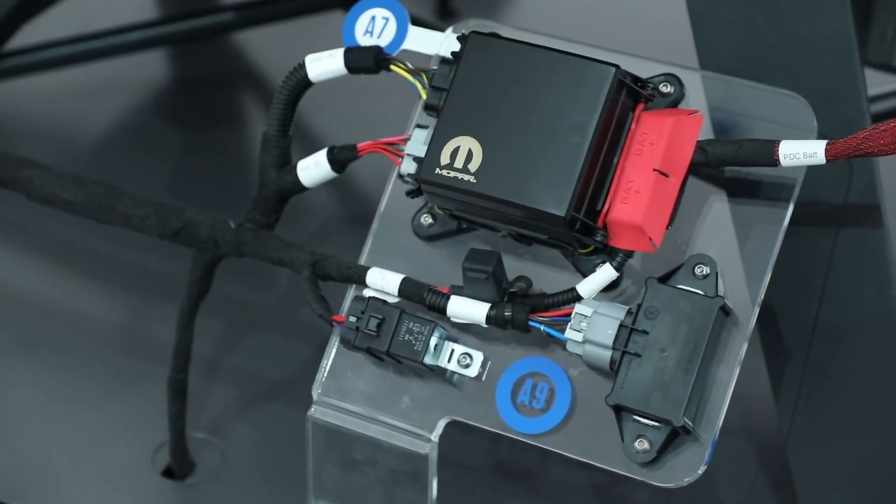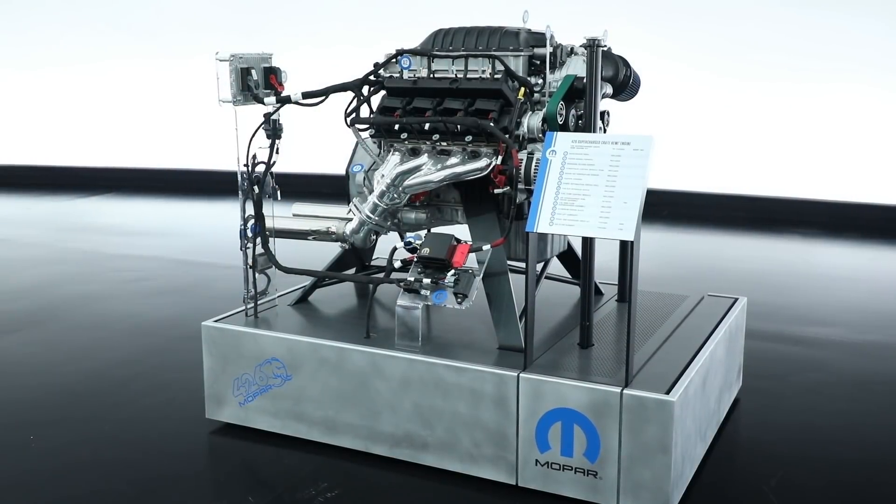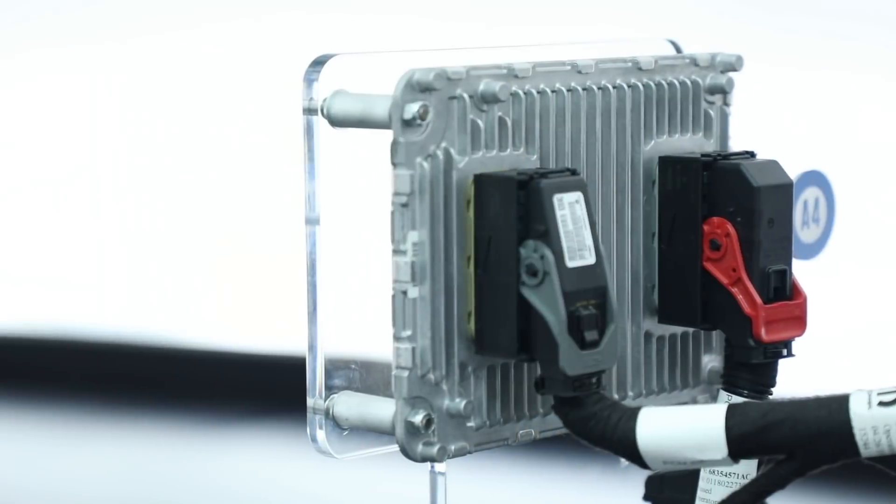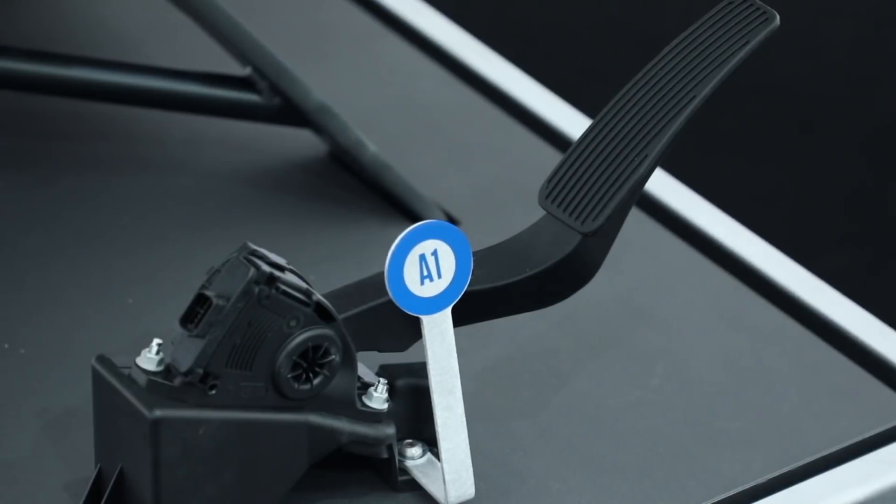That's where the Crate Hemi kit comes into play. Not only do we have the engine available for sale, but we also have everything you need for a plug-and-play install — the controller, the wiring harness, power distribution center, even the gas pedal.